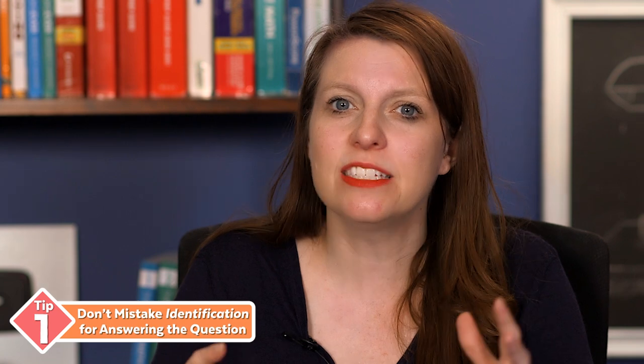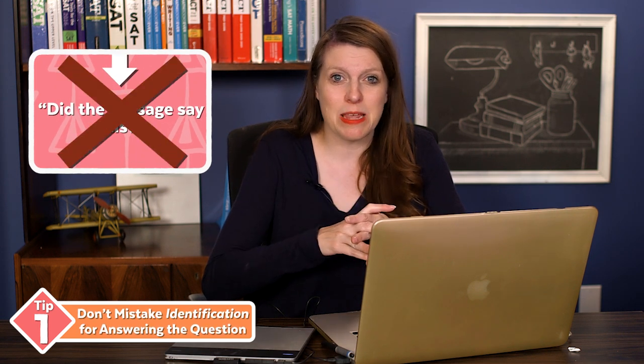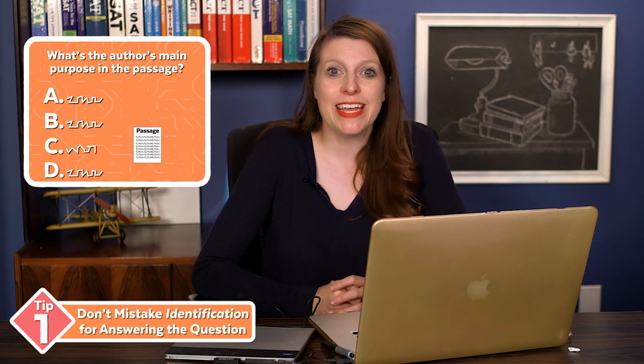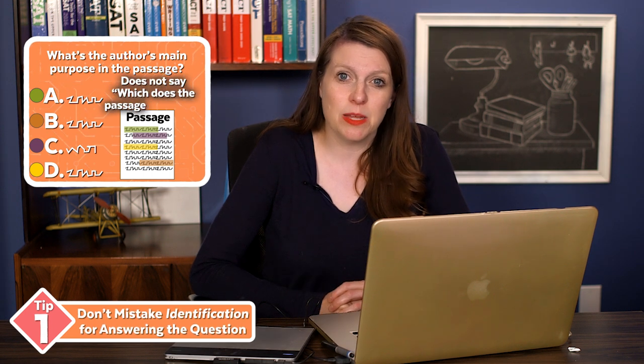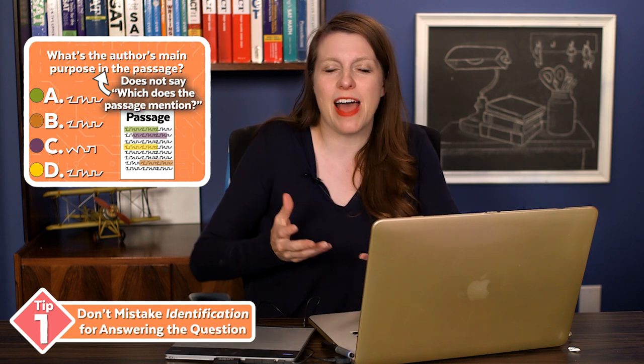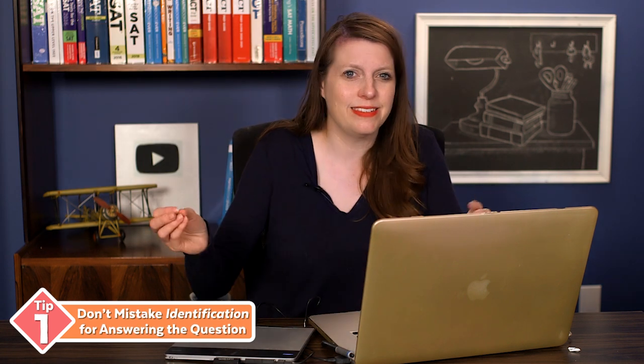If we dig deeper into how high school tests work, recognition is the idea that you remember seeing a detail somewhere in the passage. A lot of students swap out the actual question the ACT is asking for a different question: 'Did the passage say this?' That is total suicide on the ACT, because oftentimes — if not 90% of the time — every answer choice in an ACT reading question is somewhere in the passage. The question is really asking which of these answers the question, not which of these did the passage mention. So if you're relying on recognition — 'I totally remember that, that's got to be right' — it's not going to work here.